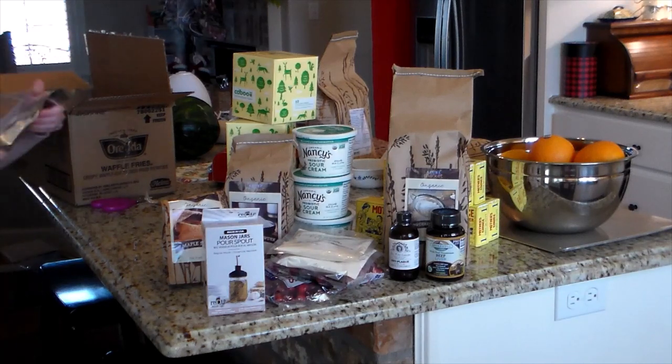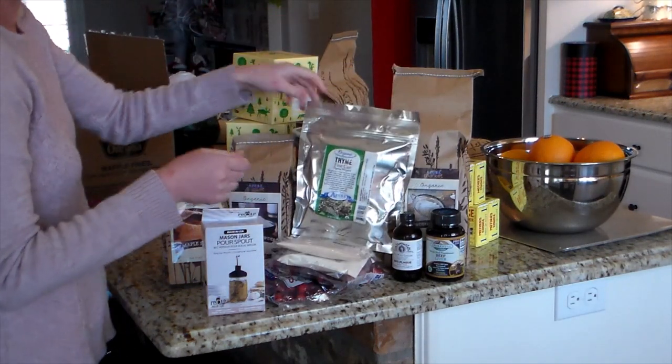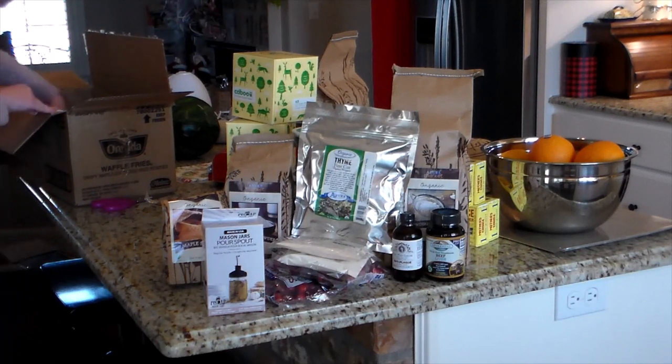I did need to stock up on some spices, so a lot of these here are spices. These were all four-ounce bags.